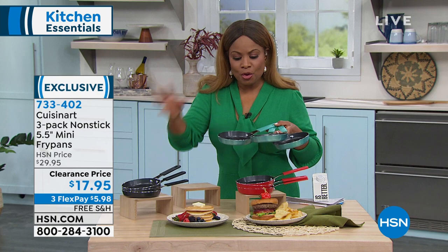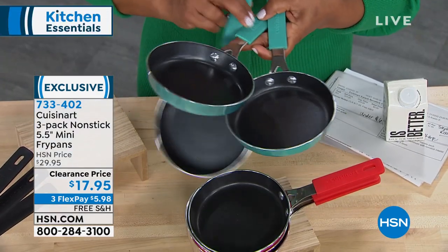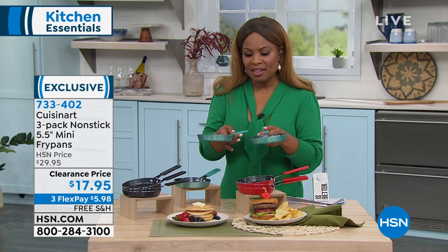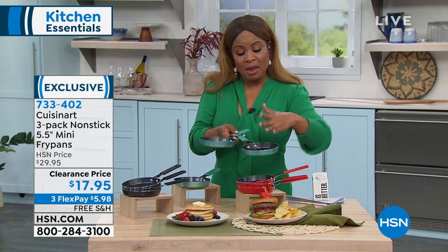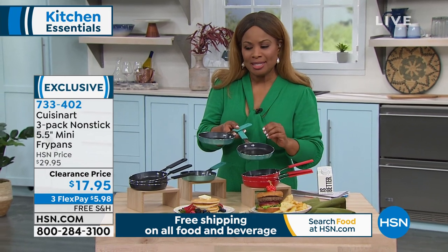Whether you're melting cheese for a fondue, a little chocolate, or you want to teach some of the little ones — I have a couple of nieces, but the oldest one is nine years old and she loves being in the kitchen. She's tall enough now to be able to go on the stove. This is the perfect purchase.